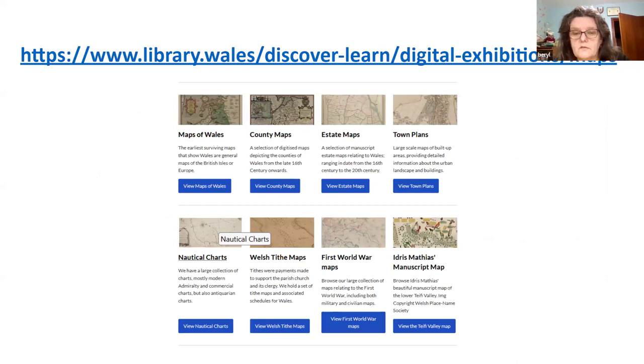You can also visit the Discover and Learn section on our website where you can find digital collections specifically for maps. These include maps of Wales, county maps, estate maps, town plans and others. But the main focus of today's talk is the tithe maps, though it's always worth knowing where you can get additional information. Some people are very fascinated by different types of maps and you can compare them to see how places have developed over the years.